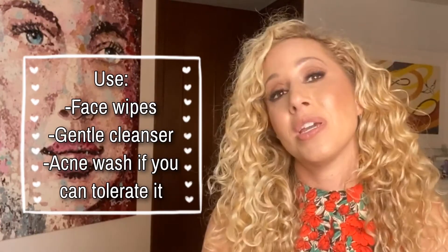At a very minimum, use face wipes so that you can cleanse your skin in a very easy way. Of course, it's always best to use a facial cleanser to get rid of all that buildup.